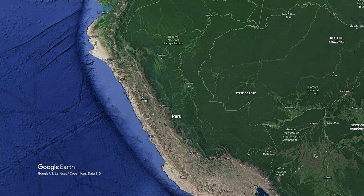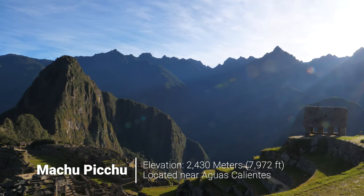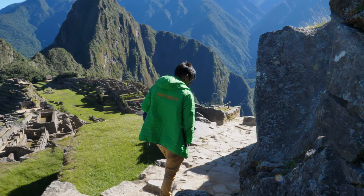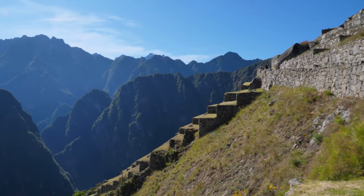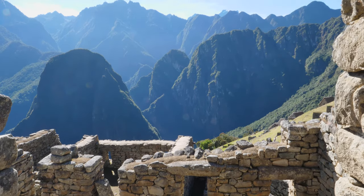Speaking of Machu Picchu, that's our first stop in this video. No visit to Peru is complete without exploring the ancient Inca ruins of Machu Picchu. It's considered one of the modern wonders of the world, and after spending an afternoon exploring these ancient ruins, I can definitely see why. Machu Picchu is Peru's most recognizable cultural site, and it serves as a beacon for tourism, which many locals depend on to make a living.